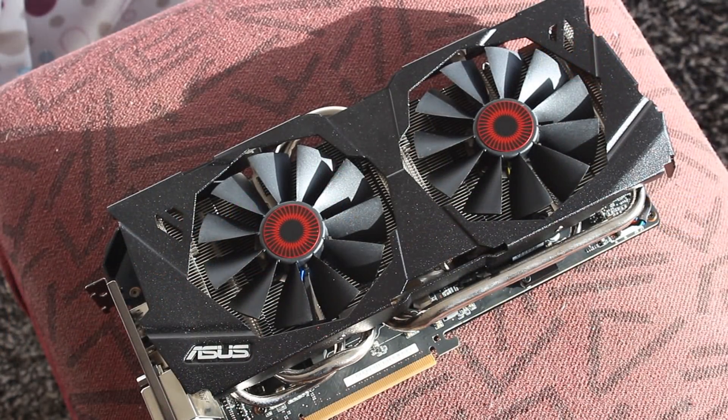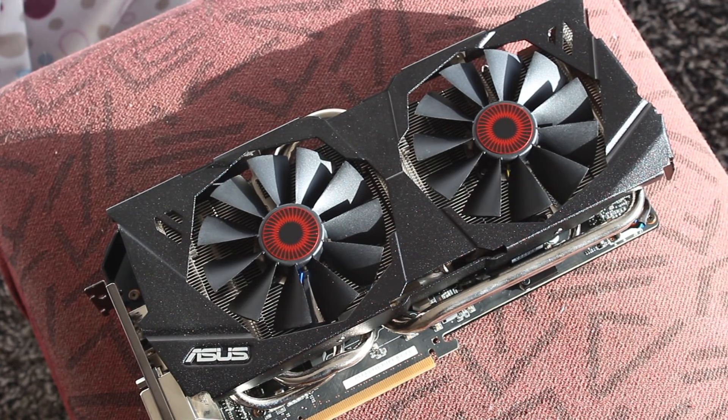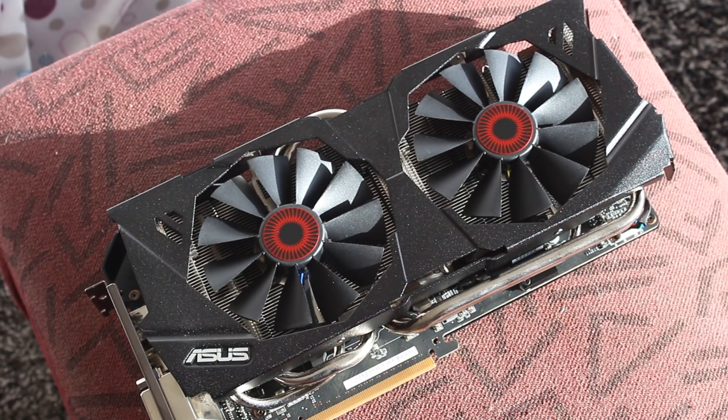Without further ado let's jump into the benchmarks, and of course I'll throw the 980 benchmarks in there as well. We're going to be doing a bunch of different games and synthetics in 1080p, 1440p, and 4K. You guys were asking for a DirectX 12 benchmark so I threw in Rise of the Tomb Raider, so you'll be able to see the difference in DirectX 12 performance between all the different graphics cards.